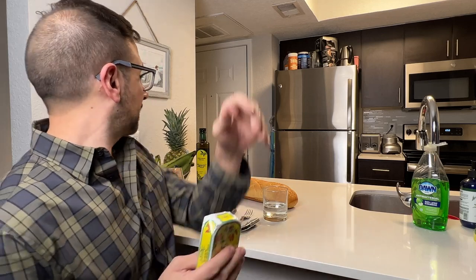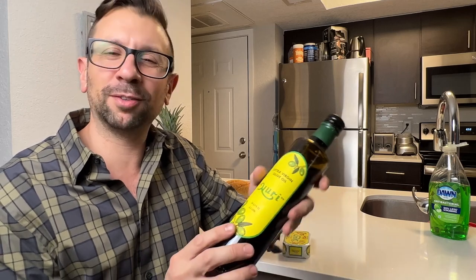A lot of sardine companies will say they have extra virgin olive oil in their product. Well, Nuri is so confident in their olive oil that they've actually bottled it up so you can buy it separately. I don't think Chicken of the Sea has bottled any of their oils to sell. You can literally just buy the Nuri olive oil — I use it for cooking, finishing dishes and things like that. It's pretty good olive oil. On the label it says extra virgin olive oil made according to artisanal manufacturing methodologies, just like the sardines.